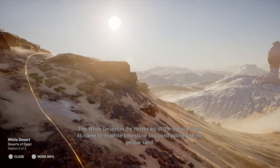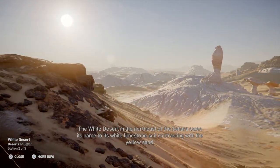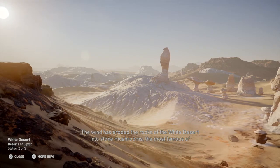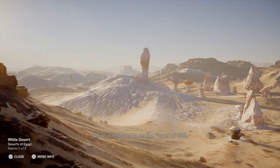The white desert in the northeast of the Sahara owes its name to its white limestone soil contrasting with the yellow sand. The wind has eroded the rocks of the white desert into stone mushrooms, the most famous of which is referred to as the finger of God.